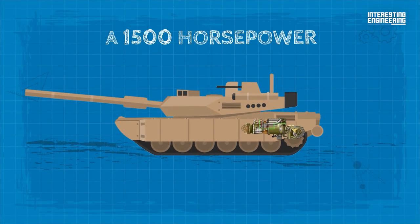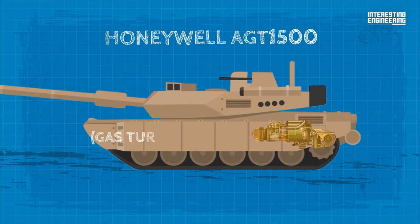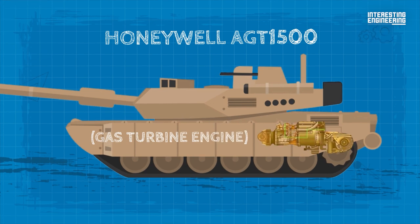A 1,500 horsepower Honeywell AGT 1500, formerly Lycoming gas turbine engine, powers the M1 tank.